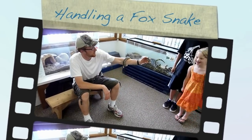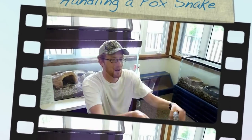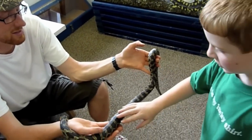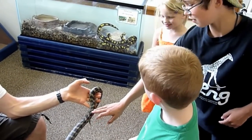There we go. Go ahead and touch him. Here, I'll touch him for you. See, it feels real nice, like leather. Really nice. Go ahead, Logan. He did it.